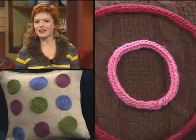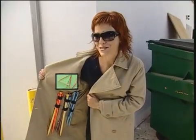Hey, I'm Vicki Howell. Today we are seeing spots with a polka dot theme. Have I got something to show you.